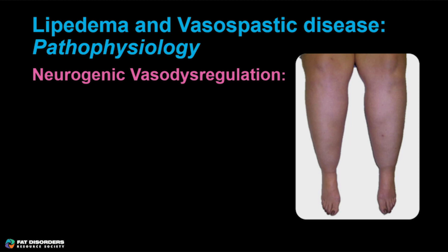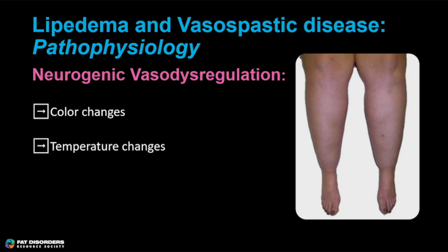So you might wonder — fine, they have a lipedematous neuropathy, what does that have to do with vasospasm? Here's the link: nerves regulate the tone of your vessels. They regulate arterial tone, appropriately constricting and dilating, and they regulate venule and venous tone. When this regulation is inappropriate, you get these problems — nerve dysfunction leading to neurogenic vasodysregulation. It can manifest as color changes such as purple, red, or white; temperature changes, usually cold; and even edema. The orthostatic edema lipedema patients get at the end of the day is probably driven by loss of the veno-arterial reflex, which is neurogenically mediated.